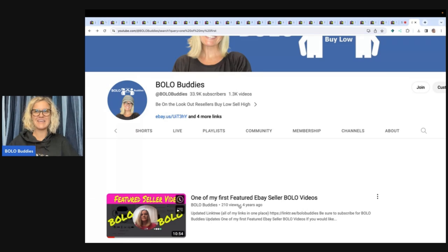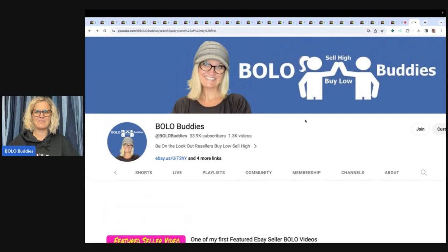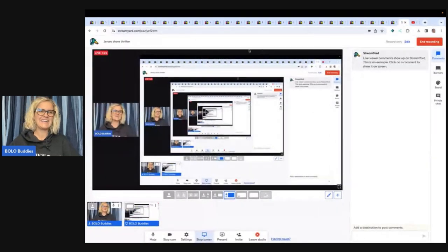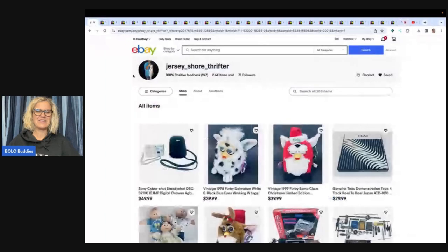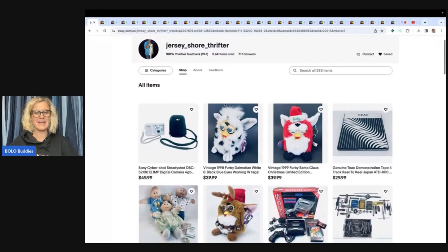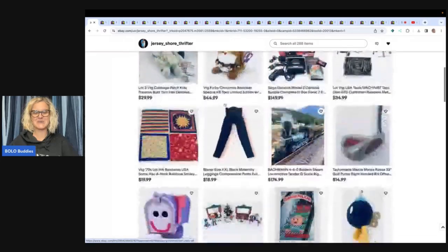I am going to link them down in the description — their eBay store — but I'm also going to link this video if you guys want to go watch one of my first featured seller videos. Oh my goodness, I need to go watch it before I post it — I'm telling you to go watch it. I should probably watch it back and see what it's all about. So anyway, here is their eBay store, Jersey Shore Thrifter. I just want to thank them for the support and for sticking around so long and just following the channel — that's just incredible to me.